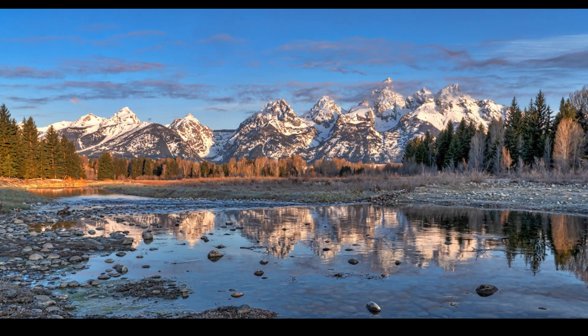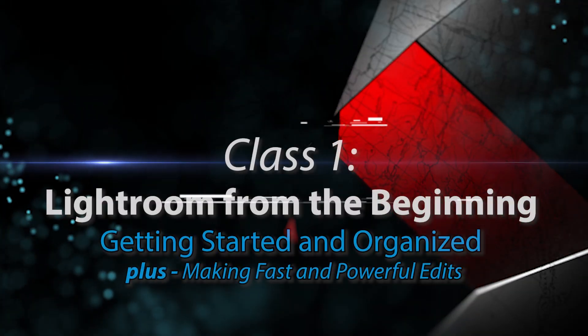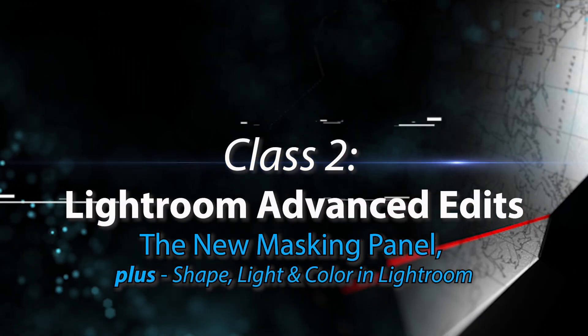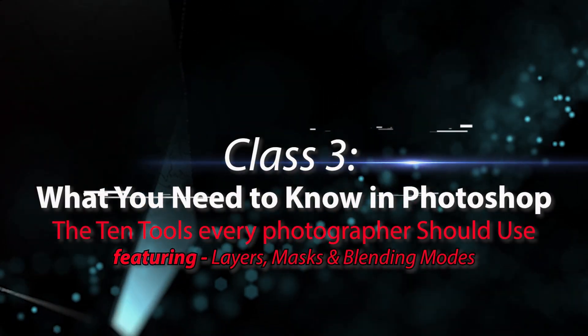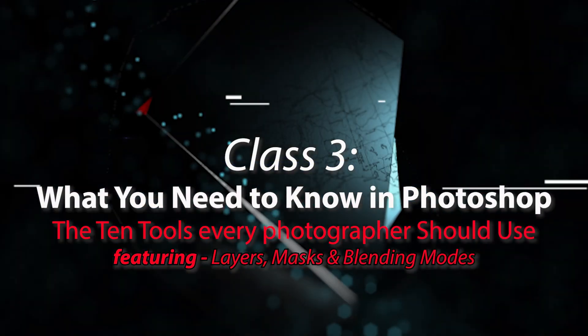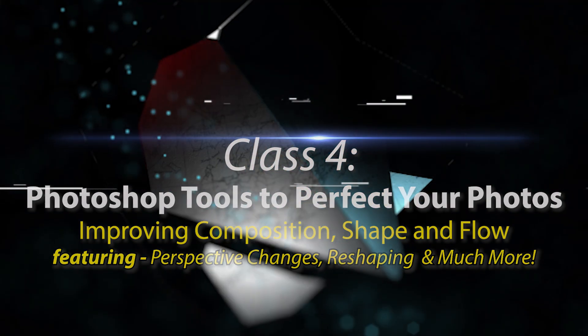There are four separate classes, two focused on Lightroom and two focused on Photoshop. These live classes run for two hours, but I will stay around after each class to answer your questions. We will also have a live chat room that is monitored throughout the class, and I will add some of your questions to the discussion as the edits are taking place.